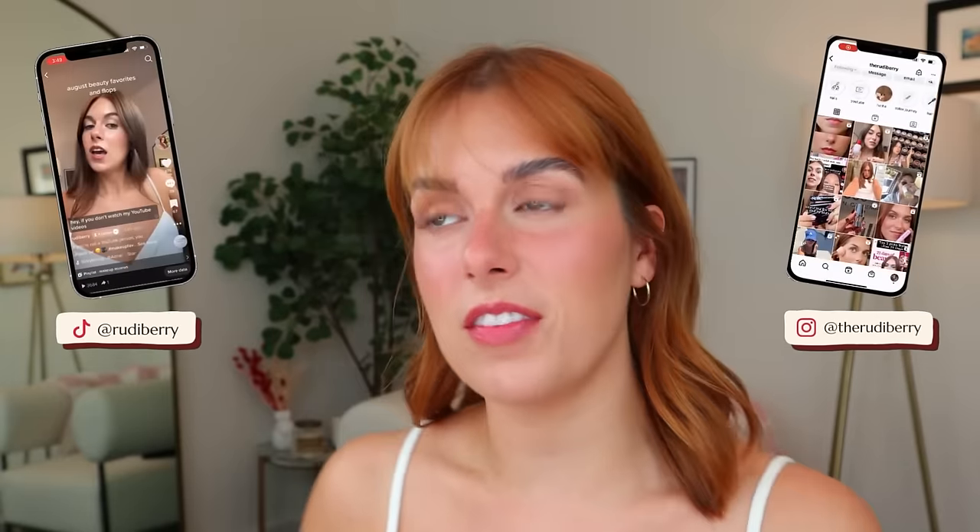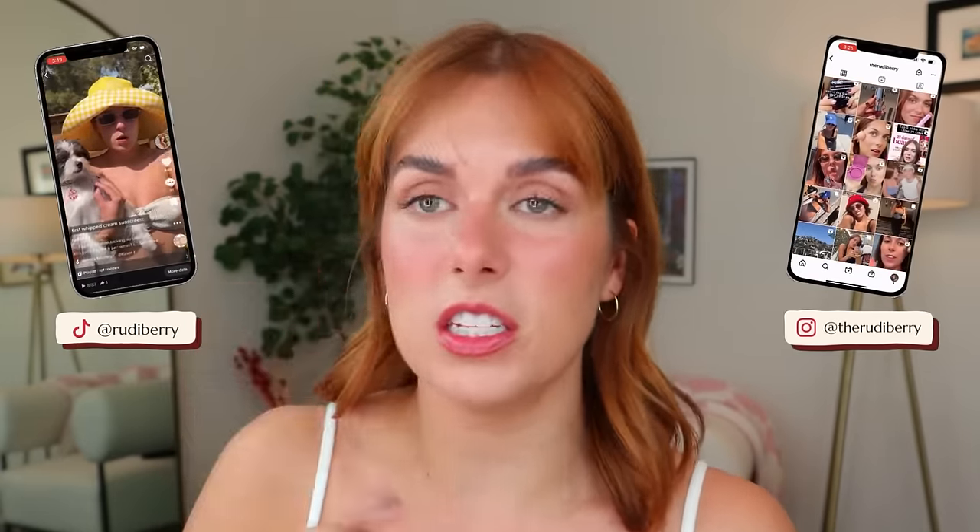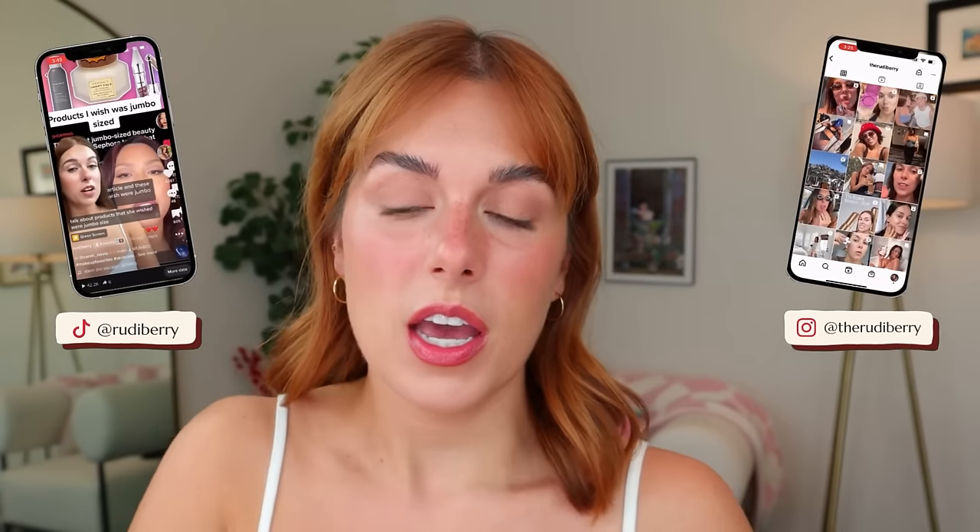Hello, welcome or welcome back to my channel. My name is Rudy. Thank you so much for being here. I gotta save my breath because today is a big video. Today we are doing our Sephora Spring Savings Event recommendations. This is probably like the fifth time that I've done this video on this channel and every year I say I'm gonna try and narrow things down as much as I can. It's impossible.